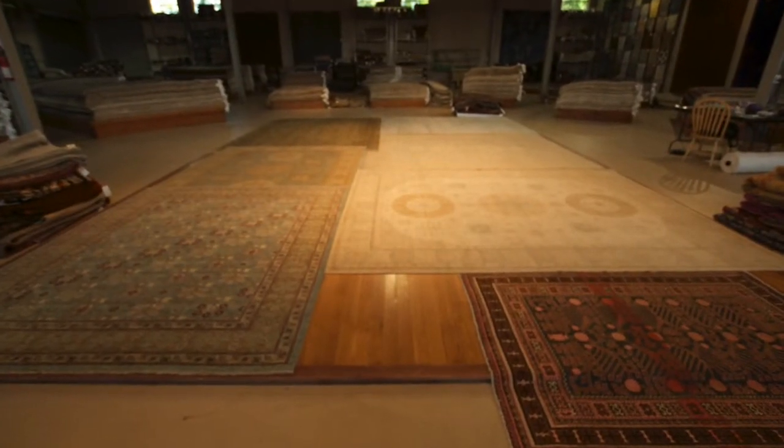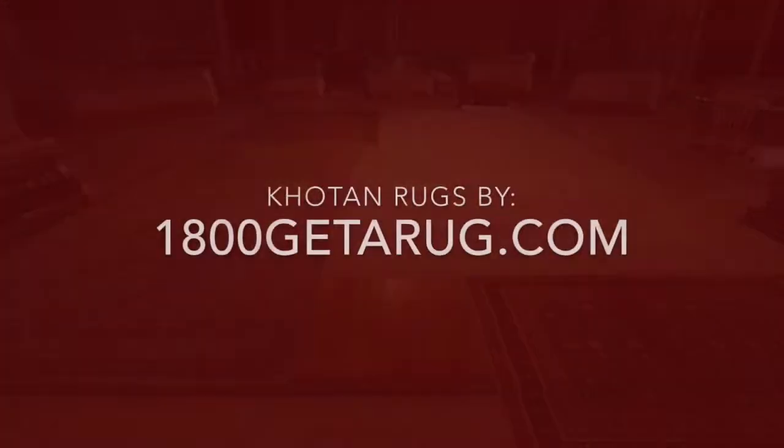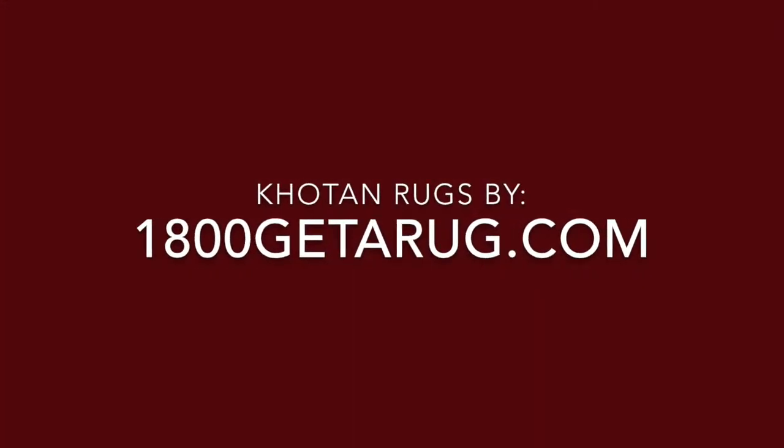With such a variety and original designs, it is no surprise why so many love khotan rugs and the colors.